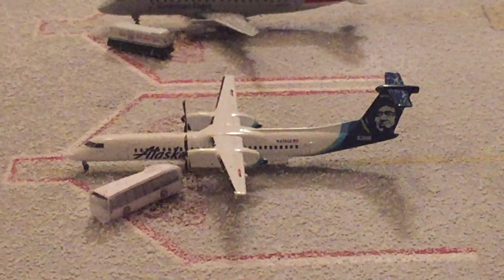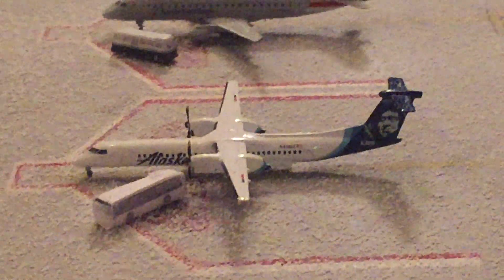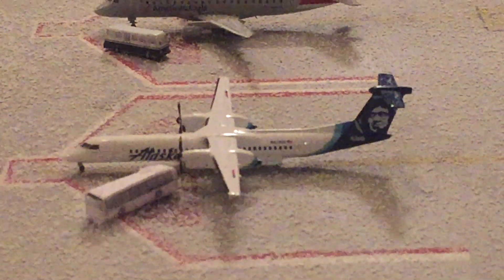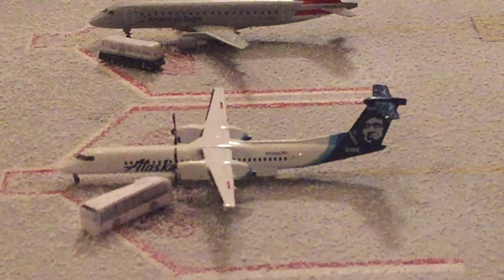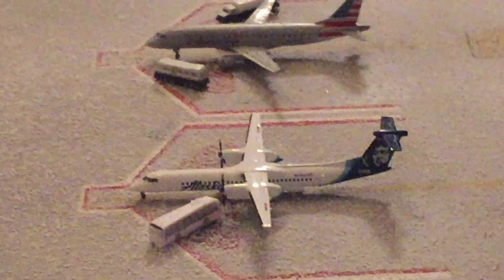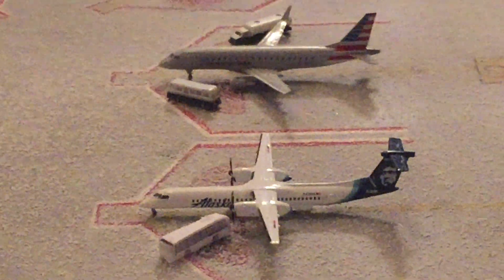Here we have an Alaska Q400. This one will be going out to Portland, Oregon, and it will be pulling back in about 30 minutes. The time of operation here is about 5 p.m. to 6 o'clock p.m.